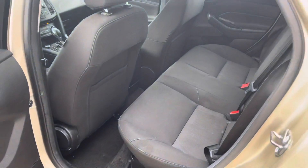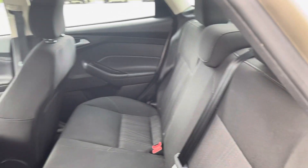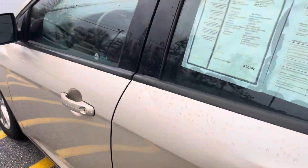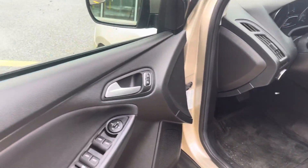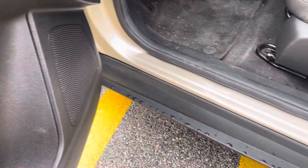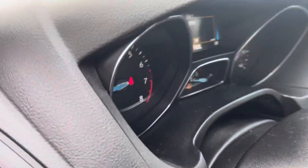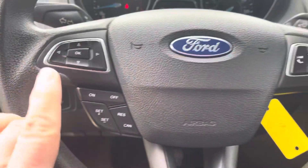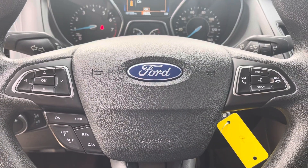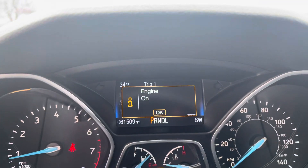Looking in the back seat, you can see black interiors in very good condition. Sirius XM radio is available in this vehicle, along with power windows and door locks. The driver's sill entry point is in great condition. The seats and interior look to be very clean and in great condition. We have your headlight controls here, cruise control, and Bluetooth right there on the steering wheel. This vehicle only has 61,509 miles.